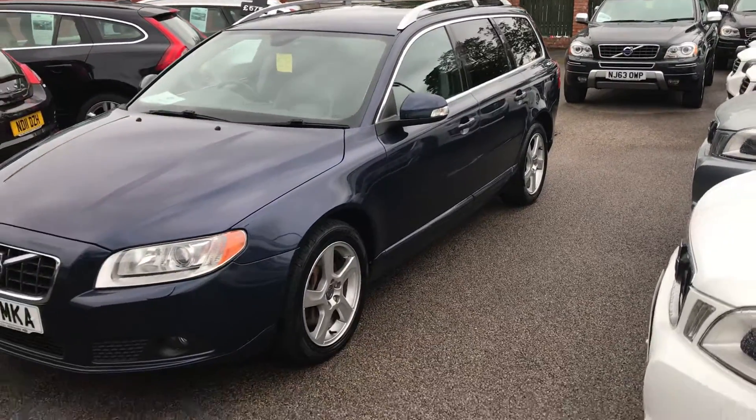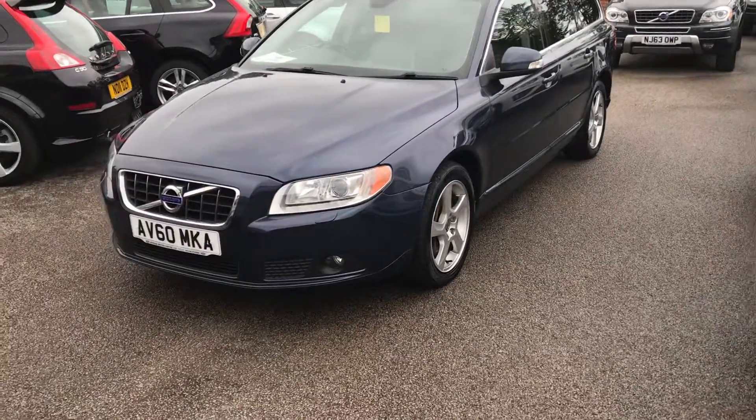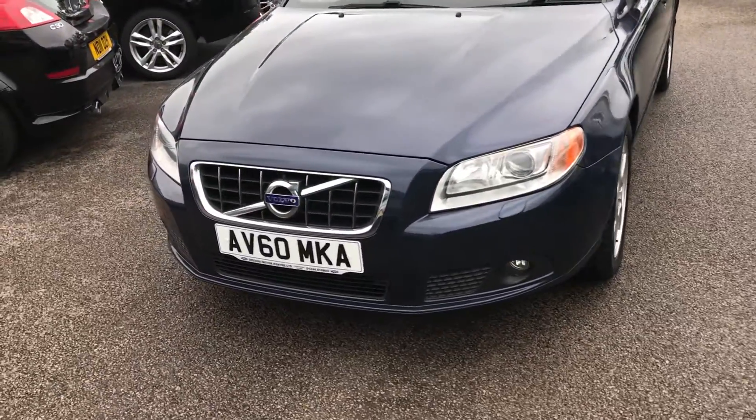Will here at Deeside Motor Centre. Today we've got for you a Volvo V70. It's a D3, 60 plate, in Caspian Blue.